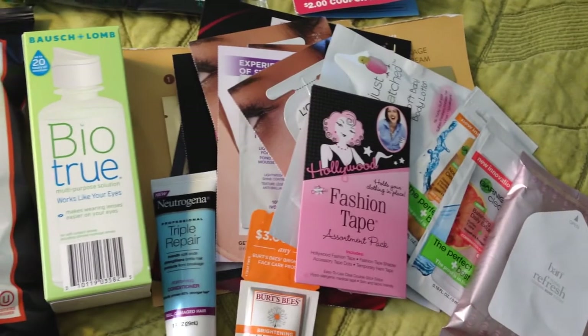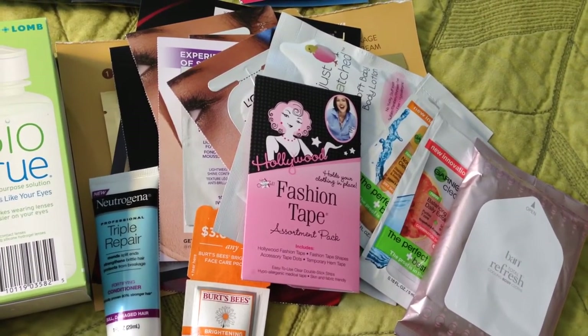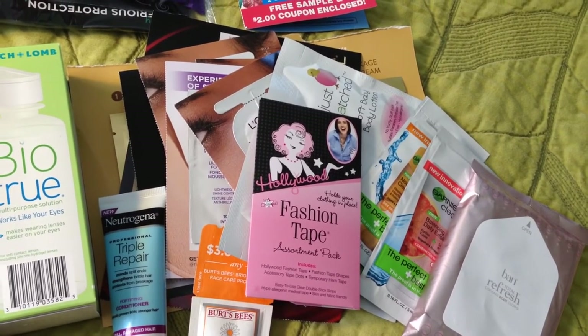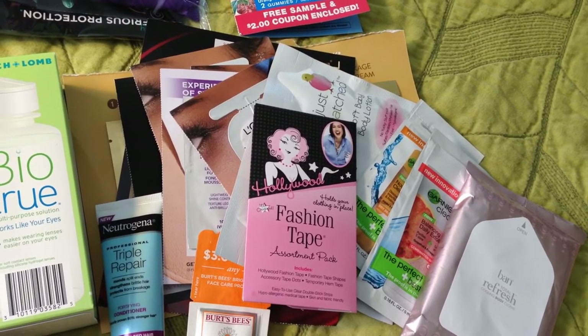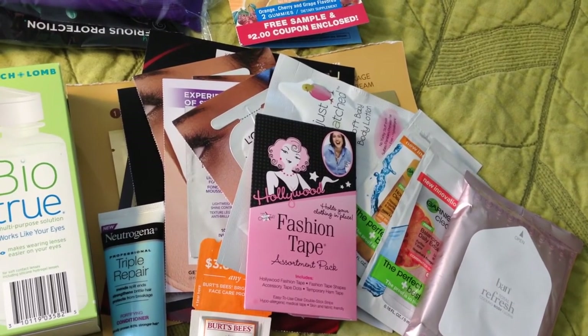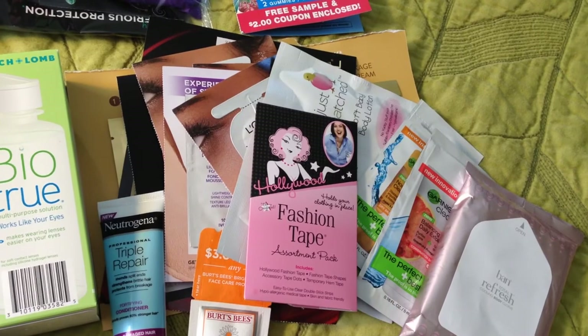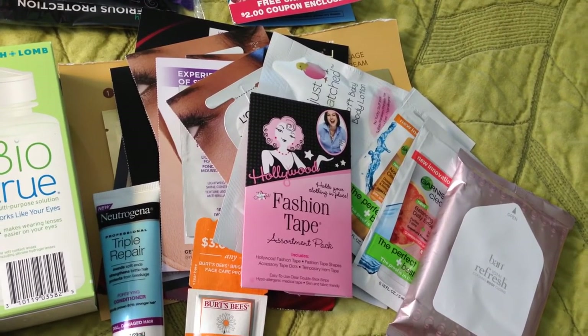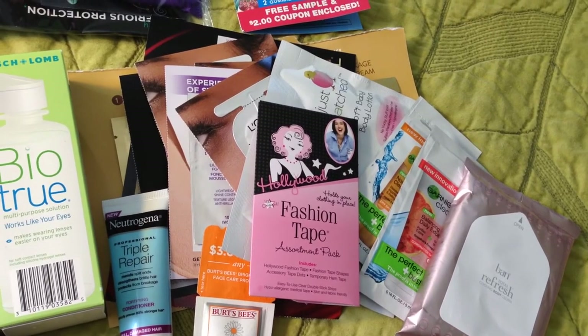All of these products are from the Walgreens beauty counter. All you have to do is ask before you make a purchase - just say 'Do you have free products, free samples, or coupons I can use towards this purchase?' They keep a file of all the coupons, free samples, and everything, so it's awesome.